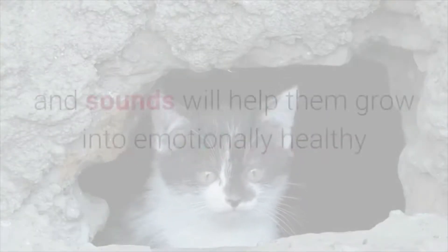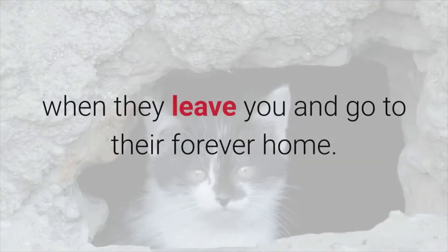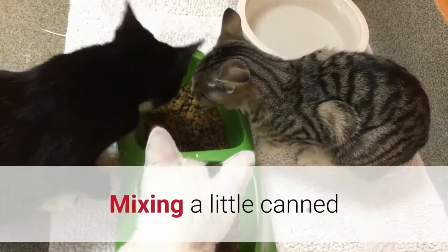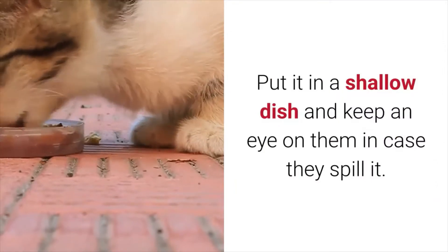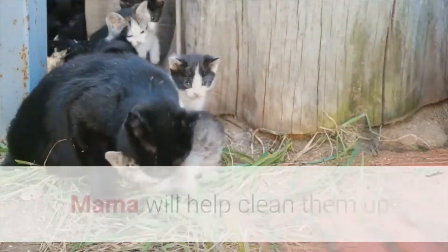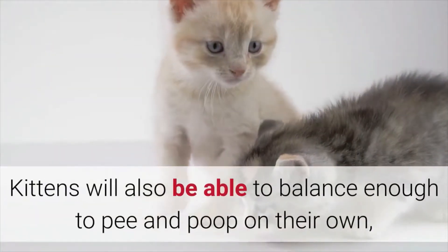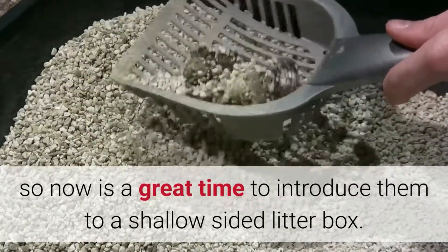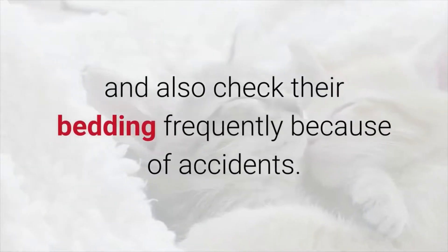Allowing them to explore new sights and sounds will help them grow into emotionally healthy and well-adjusted cats, which also prepares them for when they leave you and go to their forever home. They will also be able to start eating small amounts of food. Mixing a little canned or dry food with some formula is an excellent way to get them started. Put it in a shallow dish and keep an eye on them in case they spill it — don't be surprised if they step in it or walk through it. Mama will help clean them up and will also still be nursing to provide some extra nutrients. Kittens will also be able to balance enough to pee and poop on their own, so now is a great time to introduce them to a shallow-sided litter box. Keep the box clean and check their bedding frequently because of accidents.